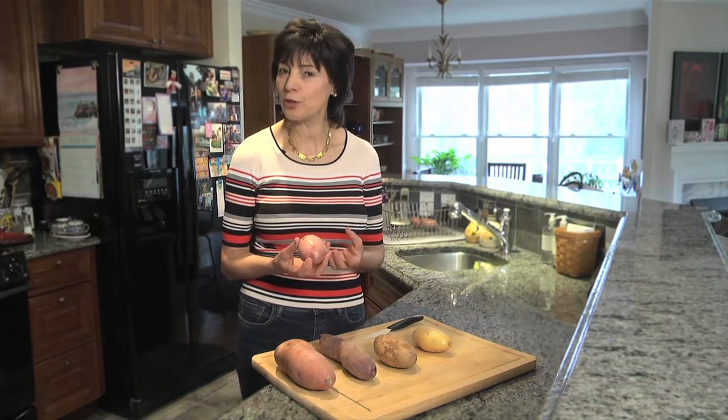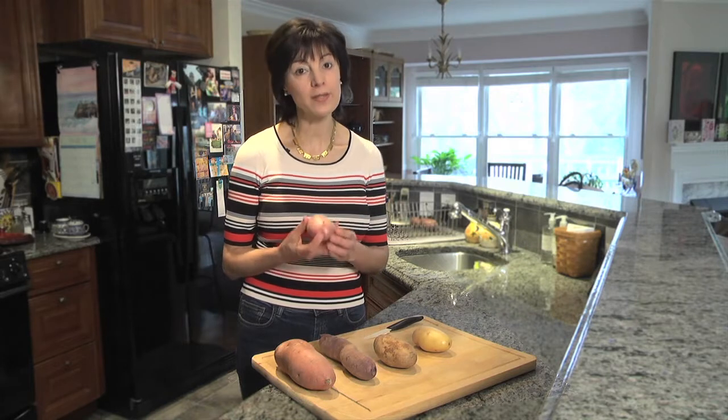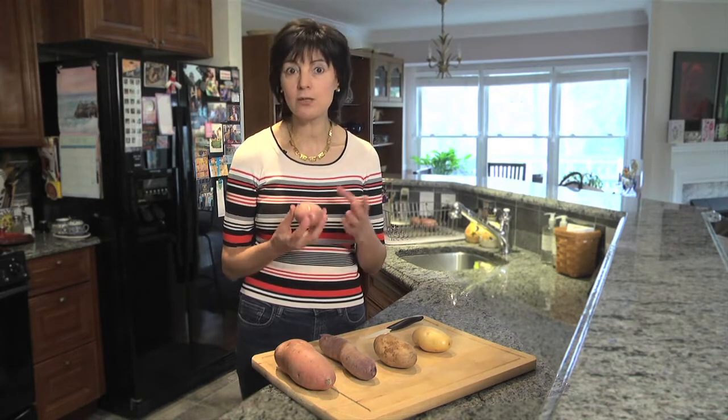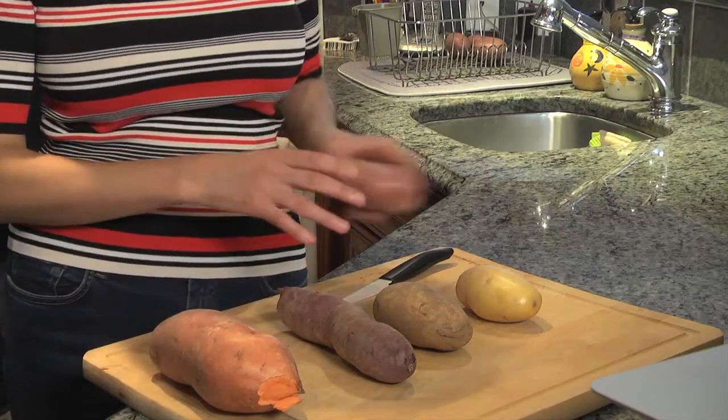If cooked properly, red potatoes are creamy, just dense enough, and they hold their shape pretty nicely. They are perfect for mashed potatoes and salads. You can also put them in stews and soups. They have a very nice flavor.